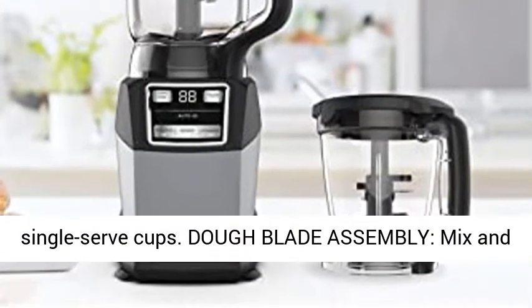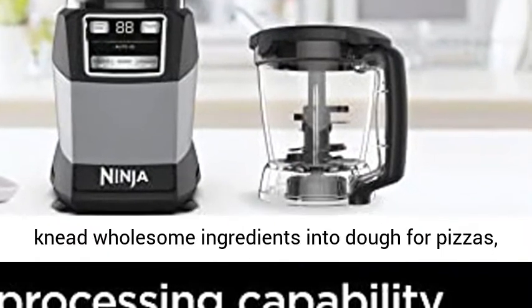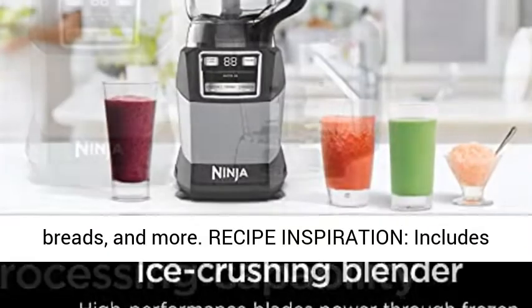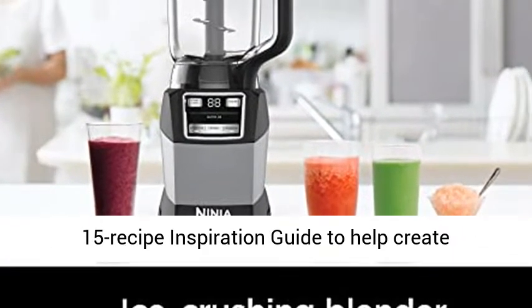Dough blade assembly: mix and knead wholesome ingredients into dough for pizzas, breads, and more. Recipe inspiration: includes a 15 recipe inspiration guide to help create delicious smoothies, frozen drinks, and more.